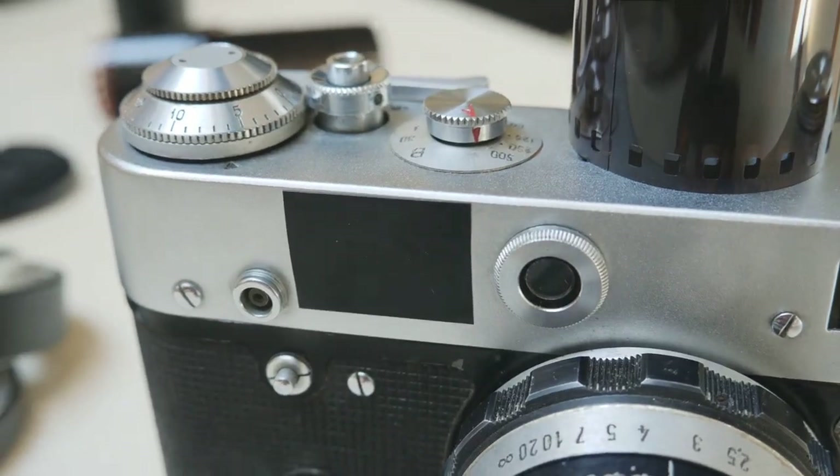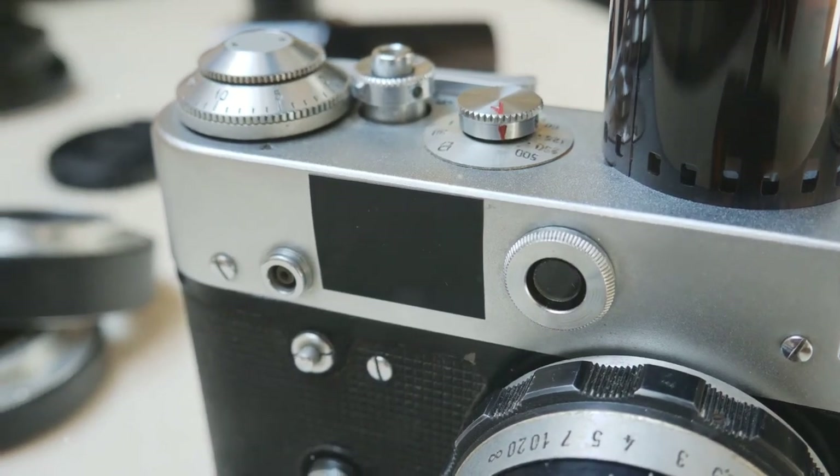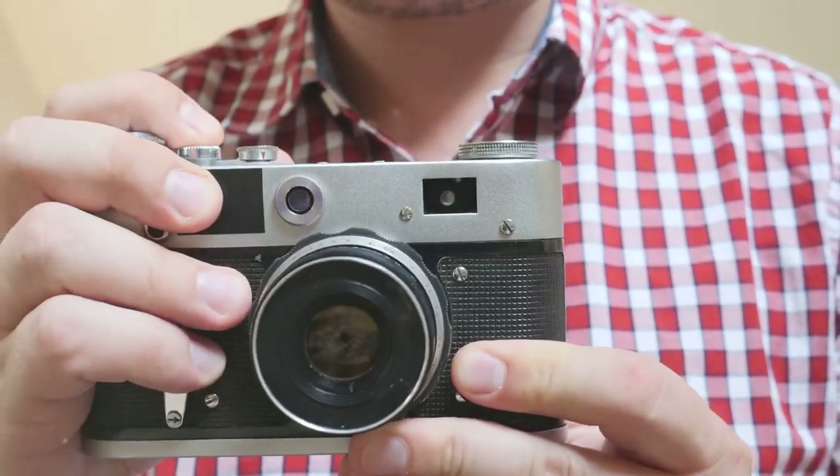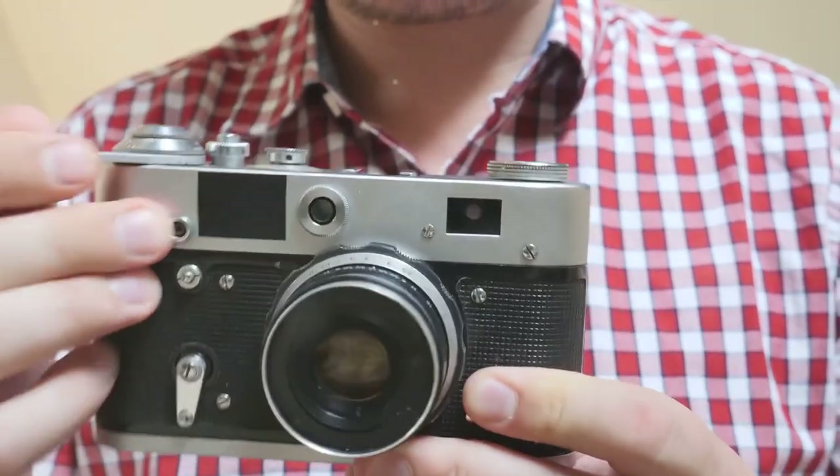Jumping into the digital age, the first digital camera was developed by an engineer at Eastman Kodak in 1975. This camera took black and white images and stored them digitally.